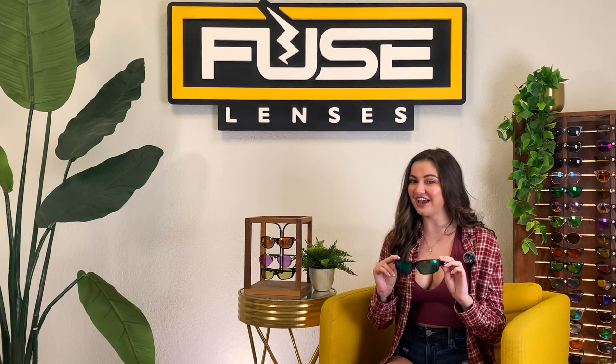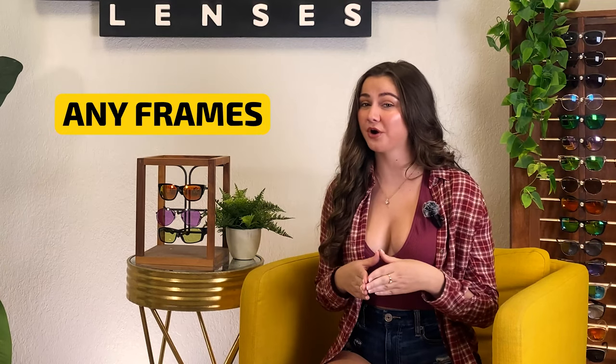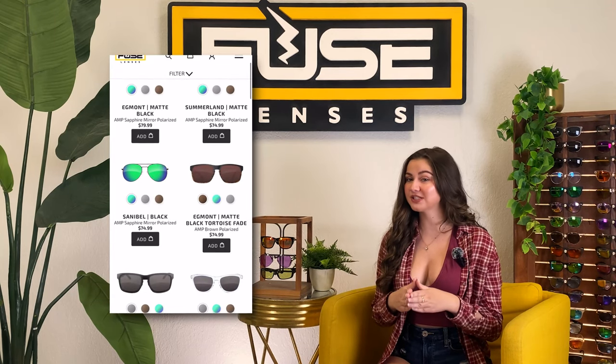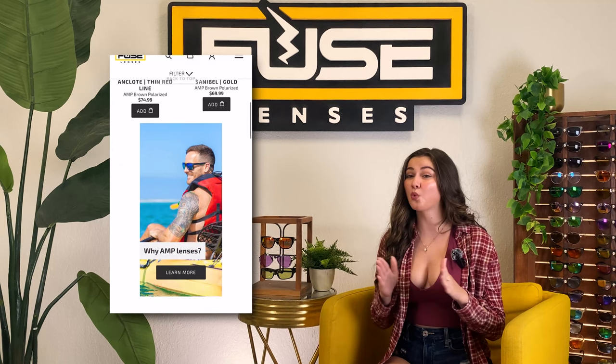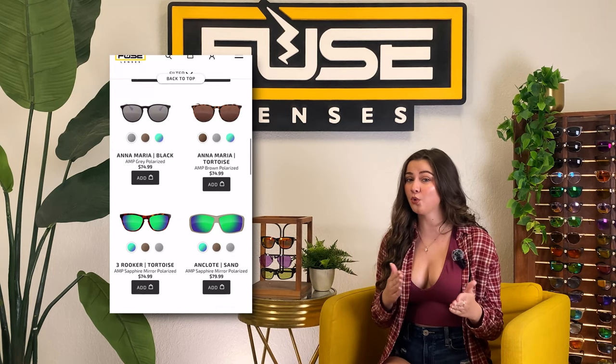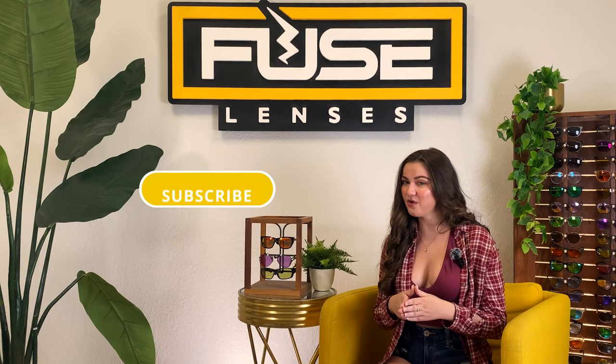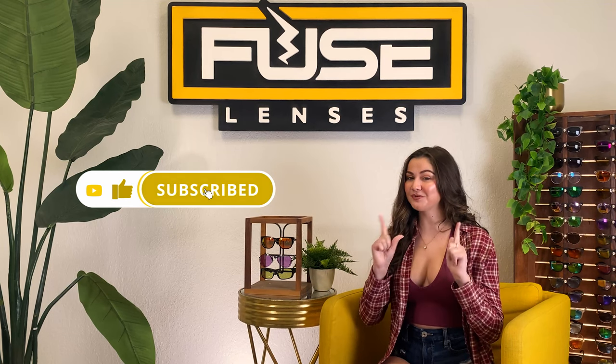At Fuse, we custom cut replacement lenses for any frames you already own, including hundreds of name brands. If you want new frames, choose from any of the styles on our site and customize your shades with over 25 lens options, including prescription or non-prescription photochromic, polarized, and color enhancing lenses. Get $5 off your first order using the link in the description or head to fuselenses.com/youtube. If you understand how different types of lenses work now, give this video a thumbs up, subscribe, and turn on the bell so you never miss a new video. Thanks for watching, and we'll see you in the next one.